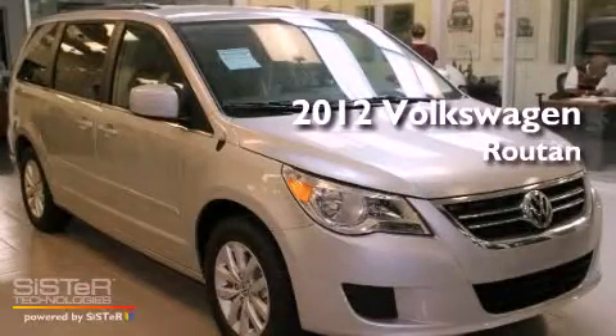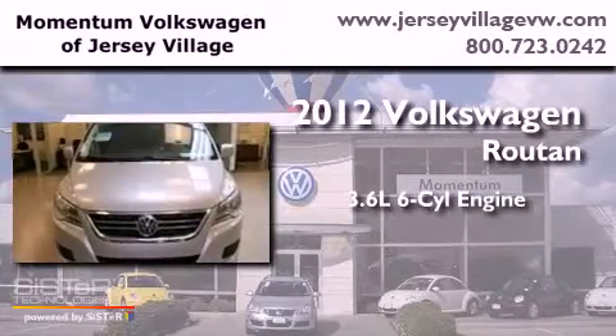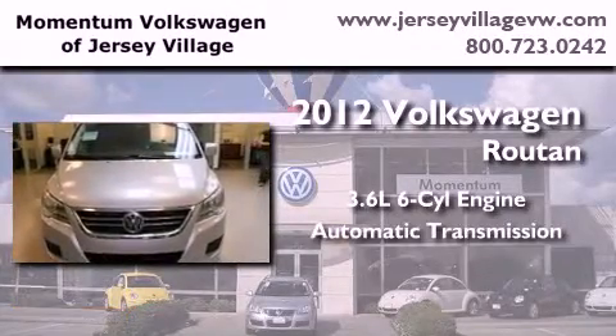This is a brand new 2012 Volkswagen Routan. It has a 3.6-liter six-cylinder engine and an automatic transmission.